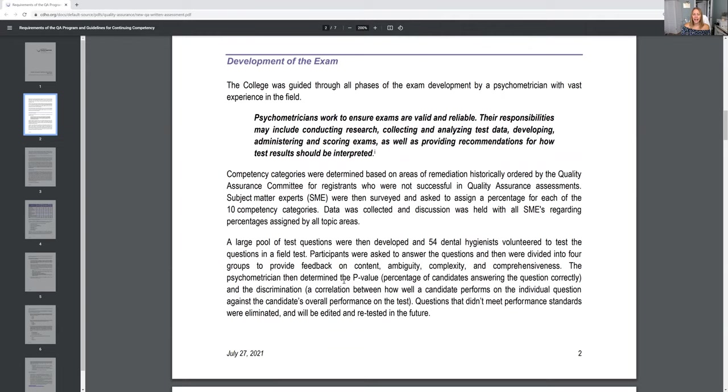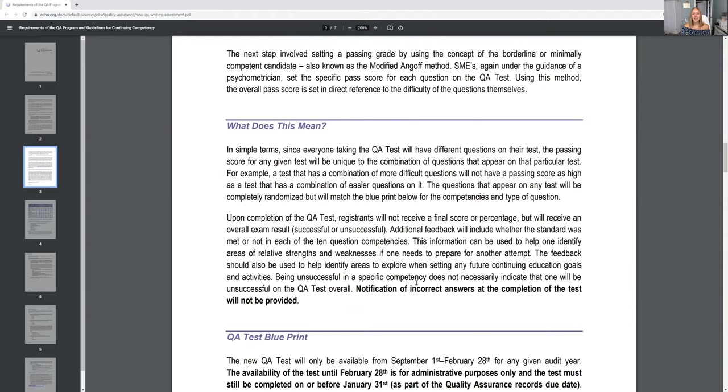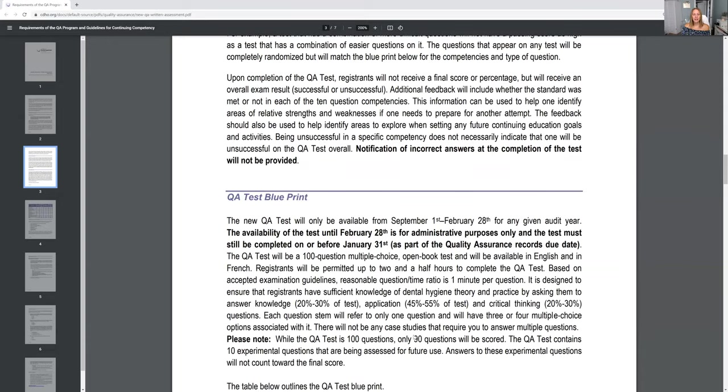This exam is not like the board exam — you don't have to study as if you were taking the board exam, and obviously the board exam has a lot more questions. So this is in a way easier, but you still have to study for it. I have had dental hygienists come to me after they failed their Quality Assurance exam, saying they didn't study the first time and needed help to pass the second time. So you don't want to go through that stress — just study the first time.